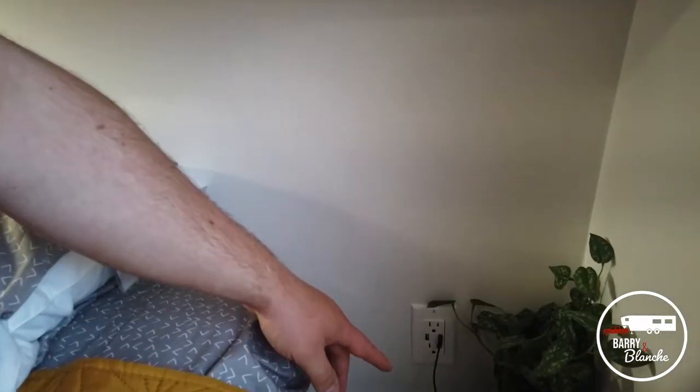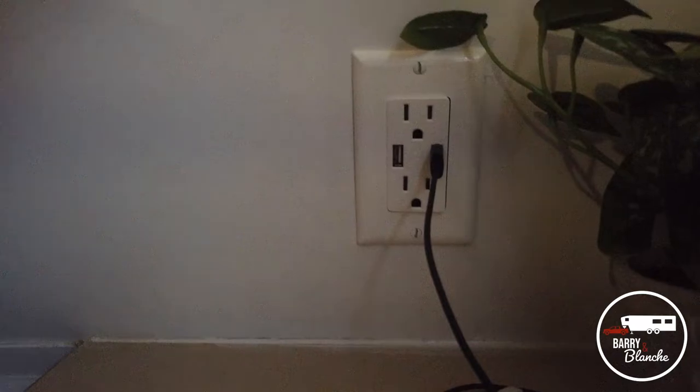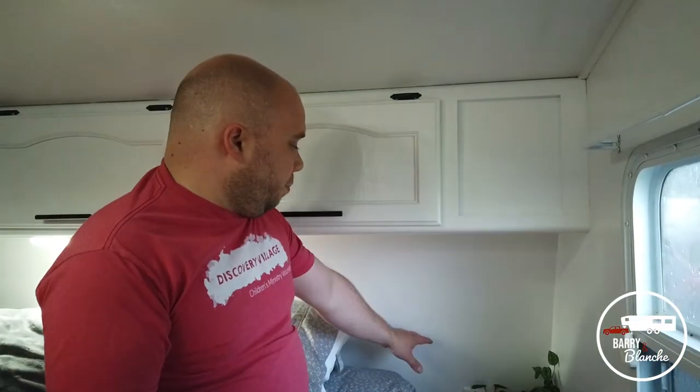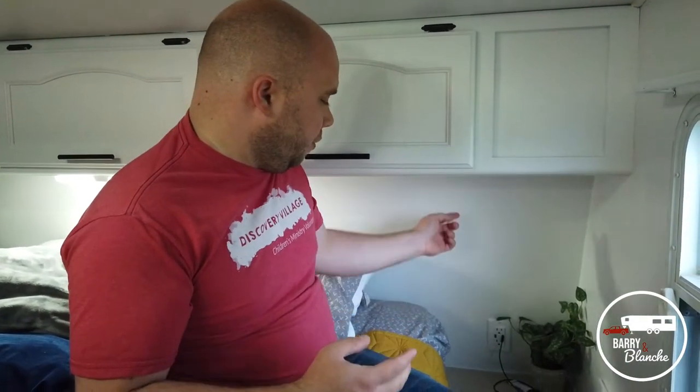We've added outlets with USB built in, so Val can charge her watch and her phone at the same time — really handy to have by your bedside. RV outlets are kind of weird in that the boxes and the actual outlets themselves are all one unit. What I had to do was pull out the old outlets, cut off the wiring, and get some shallow boxes that fit inside. It works really well, just like a regular house outlet.